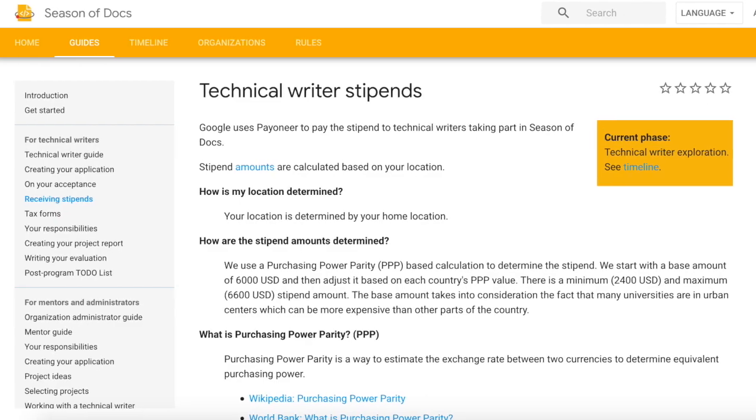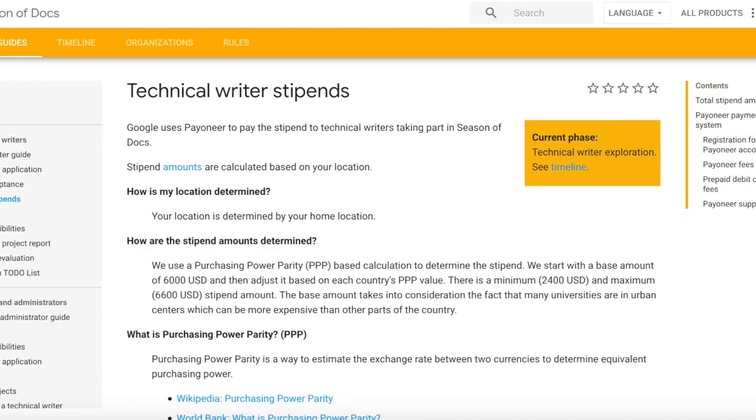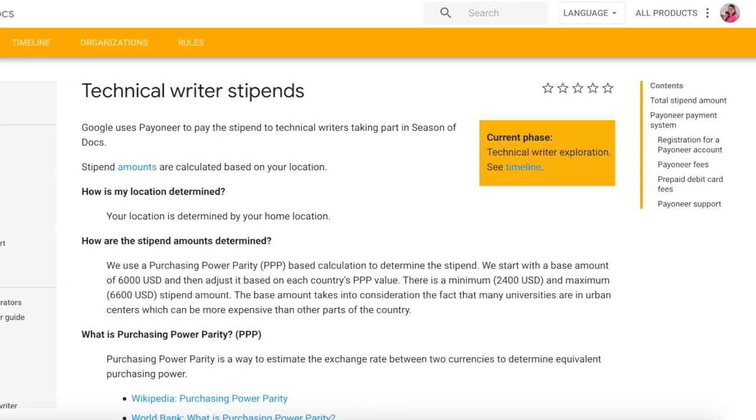In my experience, the biggest challenge of getting started with open source is just that it's too overwhelming. And if you have a mentor to guide you and help you along the way, to help you understand how GitHub works and how to make your first PR, that's an awesome opportunity. And the third benefit is earning a stipend. Google will pay you a stipend based on your location if you pass the project evaluation successfully.